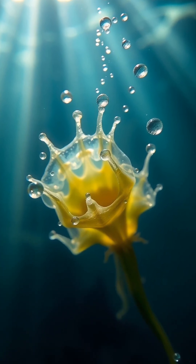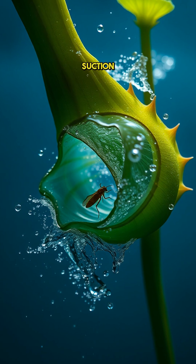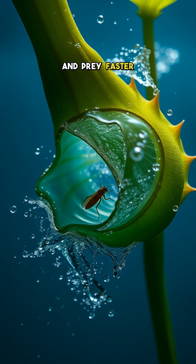Even more terrifying, the bladderwort — an aquatic plant that uses underwater suction traps to pull in prey faster than you can blink.